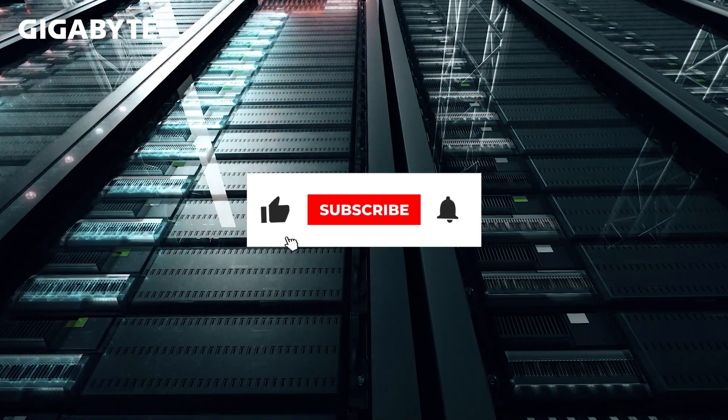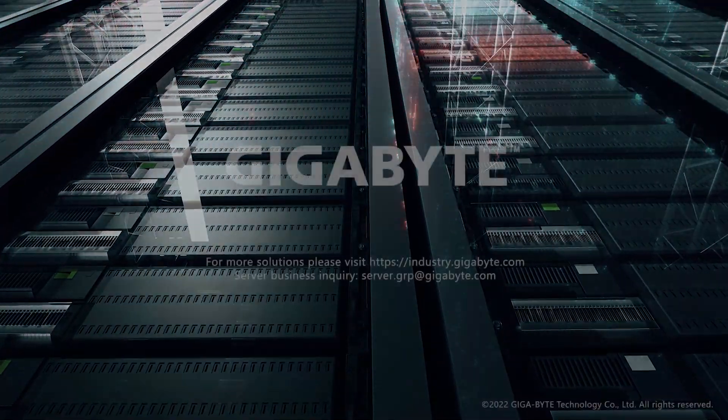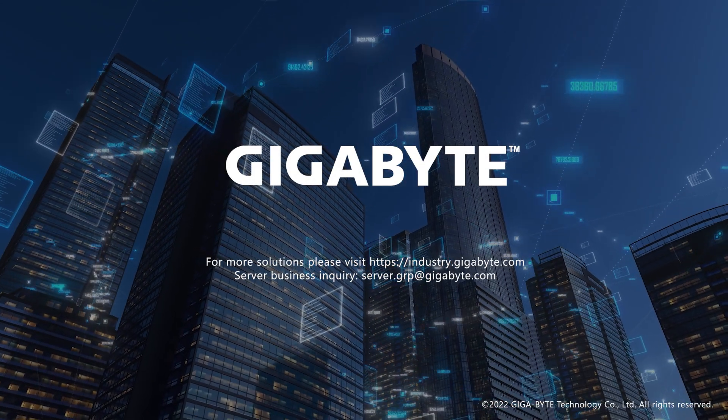Please like and comment on this video and don't forget to subscribe to watch more. For more Gigabyte Enterprise solutions, please visit industry.gigabyte.com.